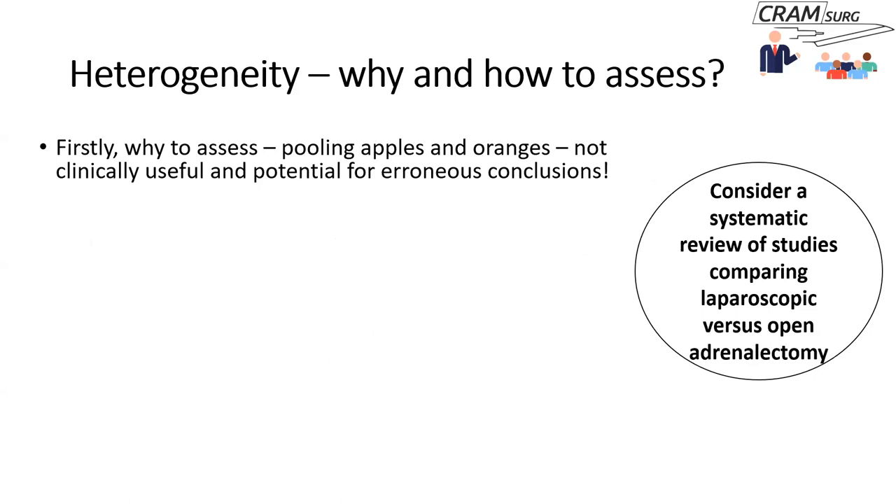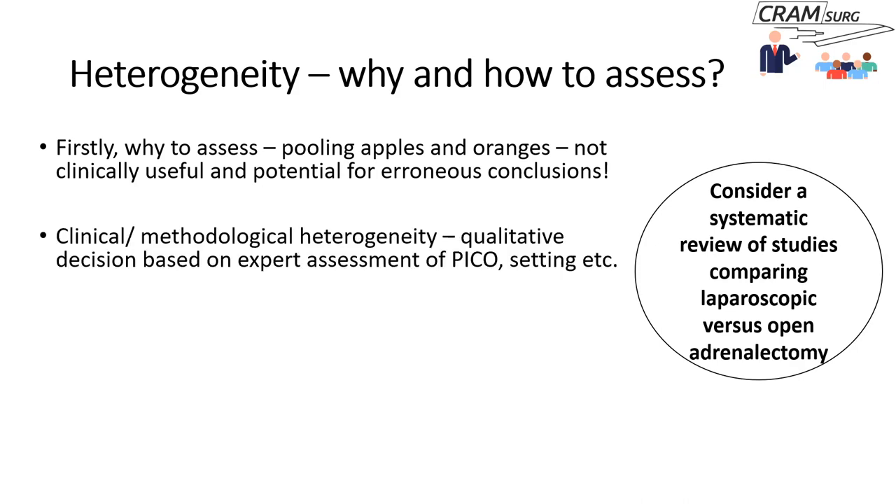We need to assess heterogeneity because if you're going to do a meta-analysis, bringing together the effects seen across various studies, you need to ensure the studies are homogenous — otherwise you'd be pooling apples and oranges, and you'd be prone to making erroneous conclusions. That is why you need to assess heterogeneity whether you're reading a systematic review or deciding whether to do a meta-analysis yourself.